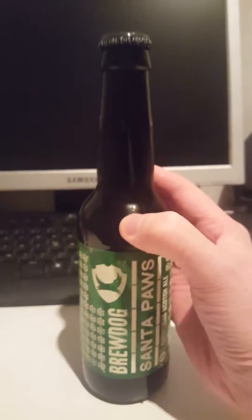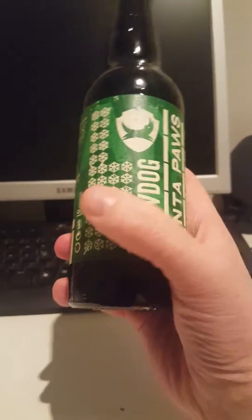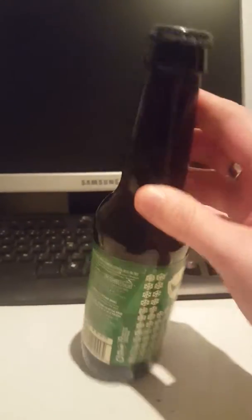Really nice bottle — I really do like the texture there on the label. Pretty cool. You've got the usual Brewdog logo there, and the same goes for the bottle cap. Very nice.